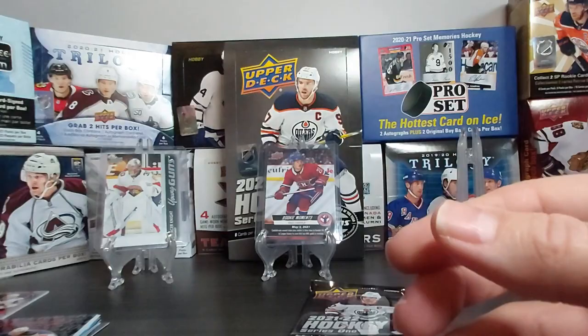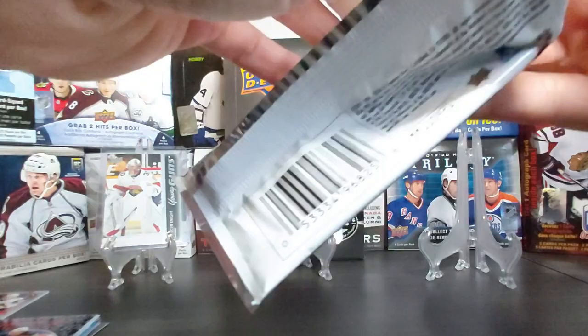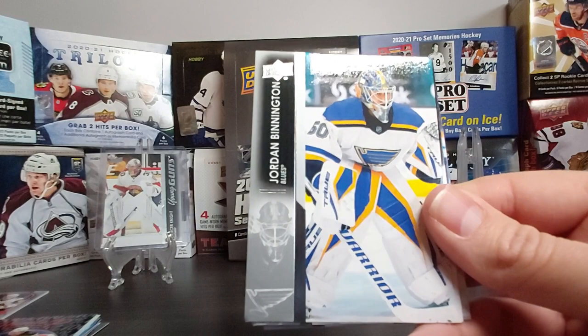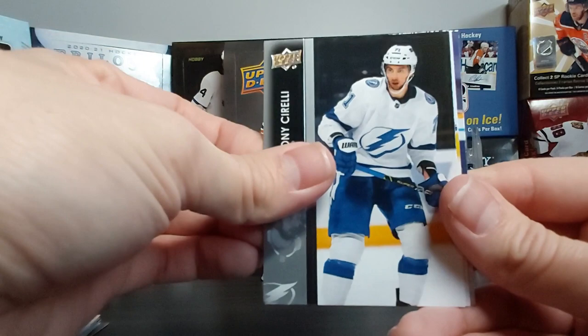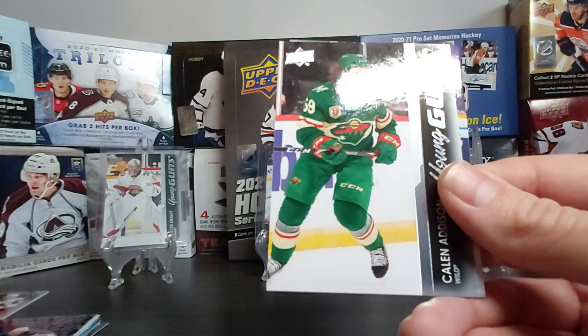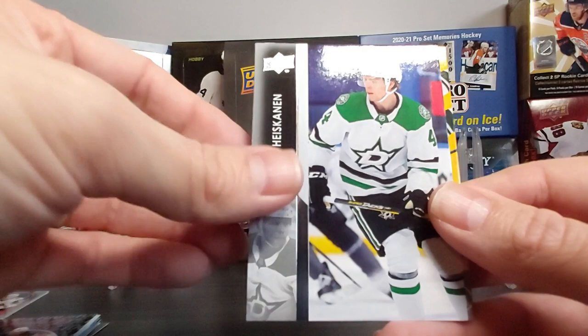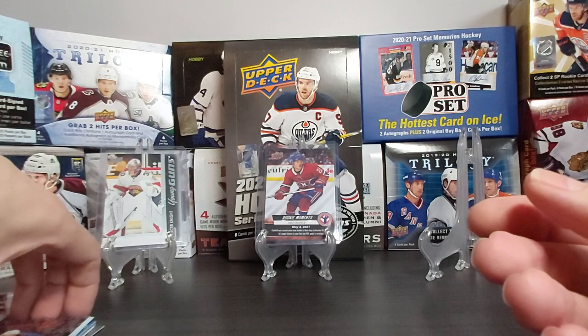Last pack of this box — let's hope there's something nice in there. Juuse Saros — having a good year — Jordan Binnington, and Anthony Cirelli. The bread man! Another Young Gun — nice: Calen Addison! Calen Addison to finish it off. Philip Kurashev, Miro Heiskanen, and Marcus Foligno.